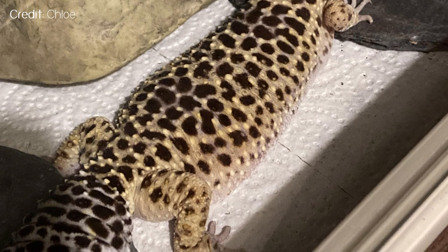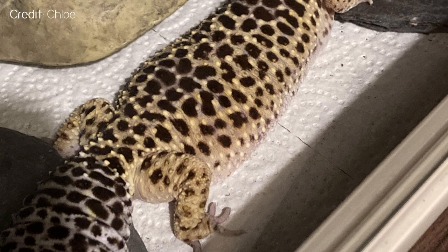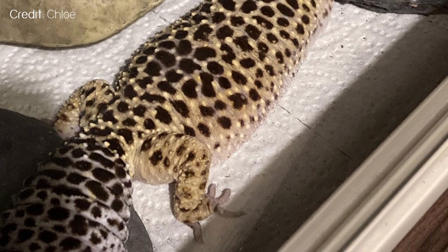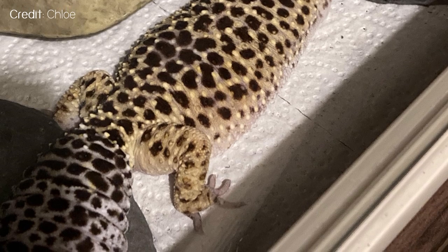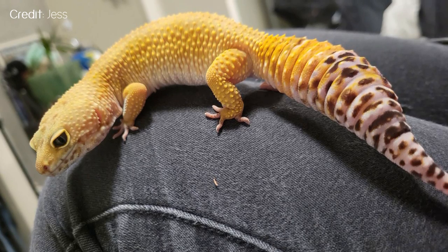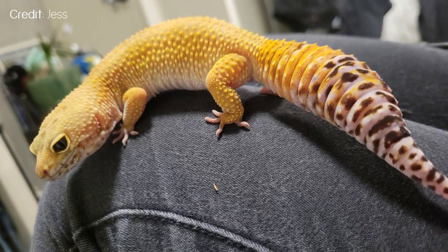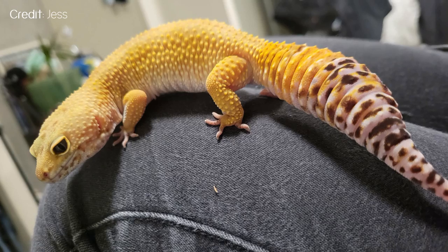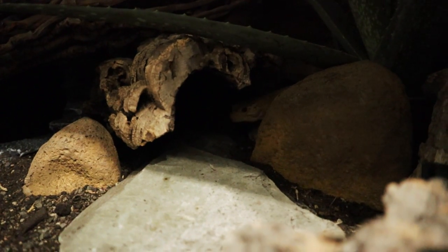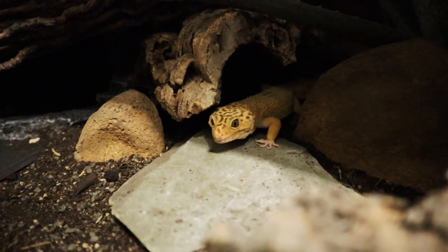Chloe sent in a photo of Bonnie, her rescue gecko who was constantly free-fed morio worms by her previous owner. Morio worms, super worms, giant worms — those kinds of things definitely should not be part of the main diet. I also noticed quite a few people were concerned about geckos that looked bulky but weren't exactly obese. It's good to keep in mind that for some geckos 100 grams is actually healthy, whereas for others the 50 gram mark might be healthy for them.